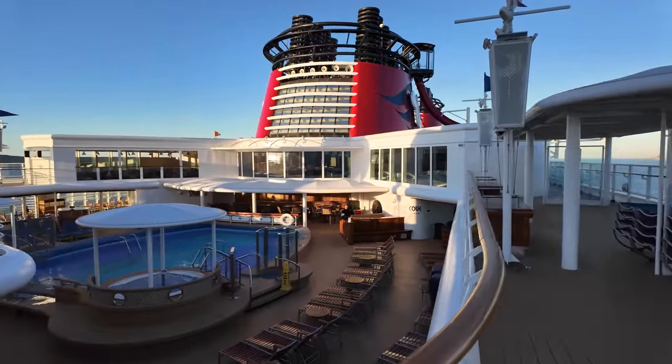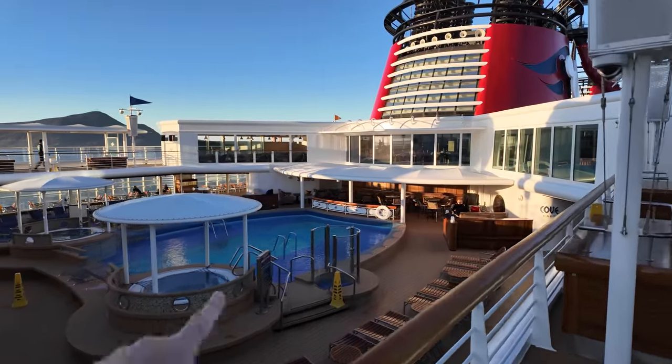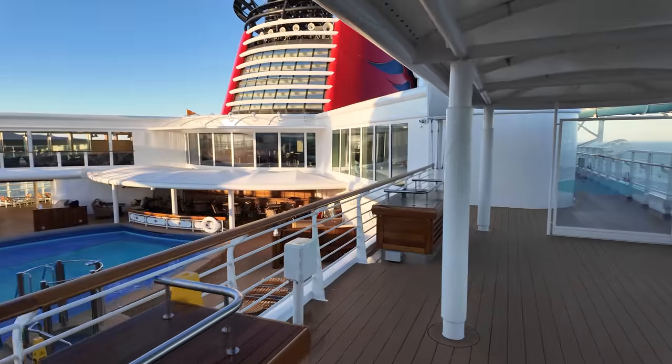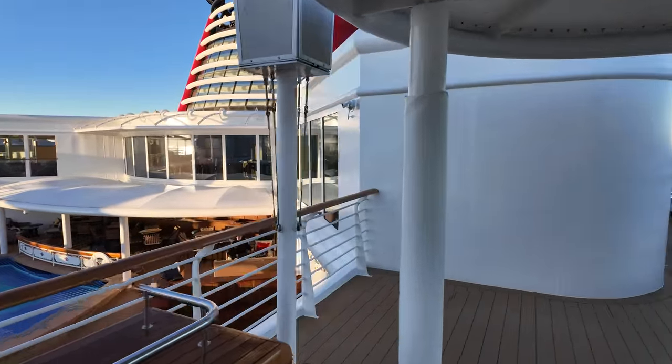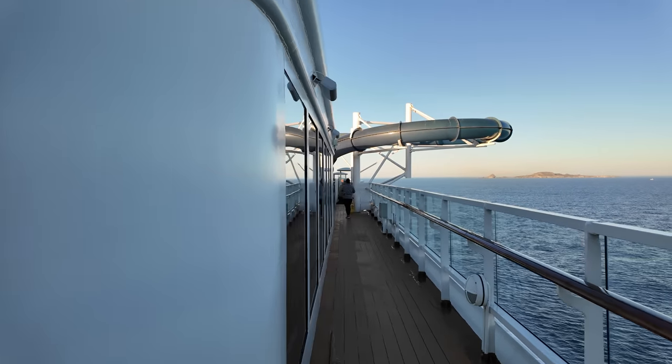This area is the adults section — this is the quiet pool. There is a bar down there called Signals, the quiet bar, and then just below that is the Cove Cafe where you can get espresso-type drinks. That does cost a little more and is not part of the all-inclusive fare.